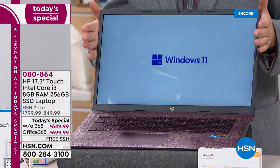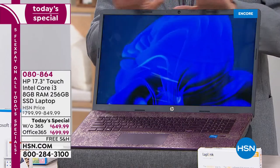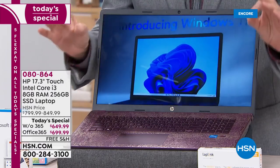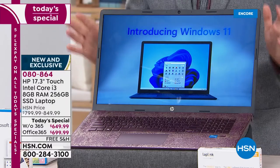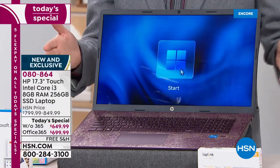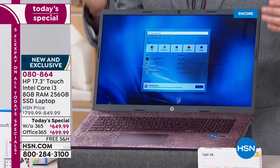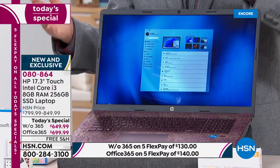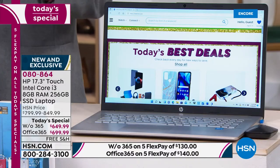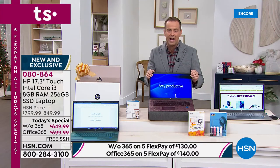First thing you'll notice is the size — slither thin but this is a massive 17.3 inch touch screen. With touch you can do more, it's easier, it's more intuitive, it's better. But it's not just that. It's a Core i3 processor from Intel, the world's number one processing company. This also has upgrades like a backlit keyboard and biometric security, so you use your fingerprints to access websites — no more forgetting passwords and having to reset them all the time.